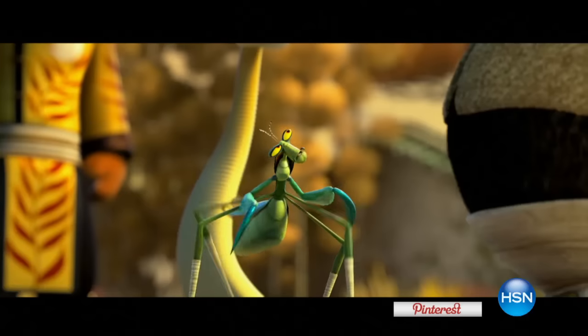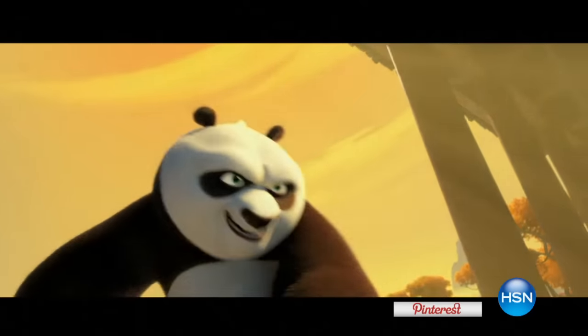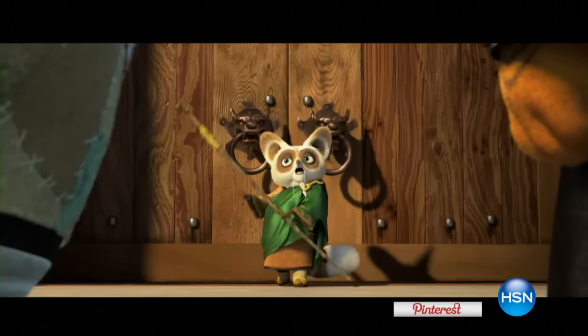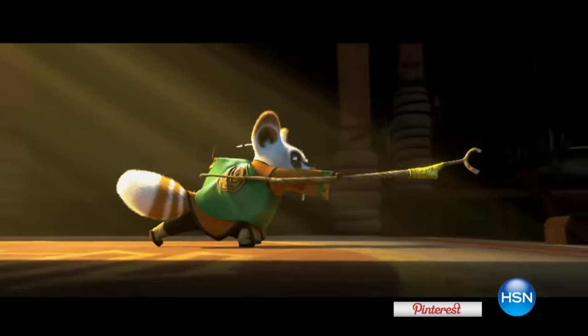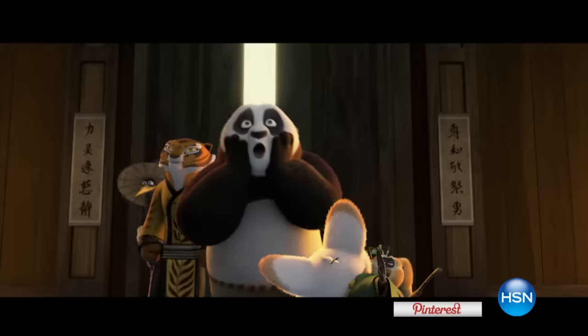From the Kung Fu Panda 3 film clip: Po and the Furious Five arrive, and Shifu emphasizes the power of a dramatic entrance — 'Never underestimate the power of a dramatic entrance. I've heard about masters who can win a fight just by throwing open a door.' He declares: 'Before the battle of the fist comes the battle of the mind — hence the dramatic entrance.' Making a dramatic entrance is just one of the many things you'll pick up if you check out Kung Fu Panda 3 — it's in theaters tomorrow.